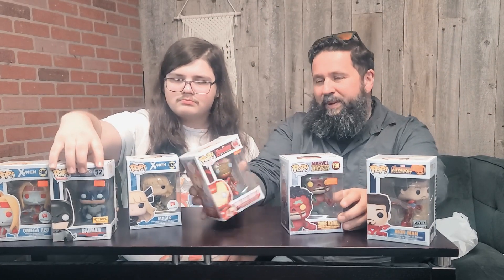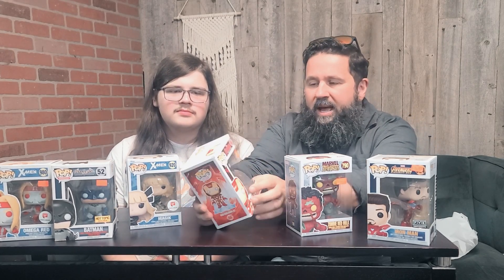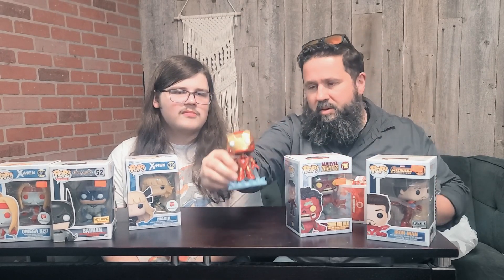The other Iron Man I picked up is the Mark 43 from Age of Ultron. The box is a little damaged but I knew I was pulling it out anyway. They also make a 10-inch version of this and I've always loved the mold. The colors on this are so sharp — I don't feel like any other Iron Man pop captures that color quite as well. Color-wise this one is pretty close to perfect.